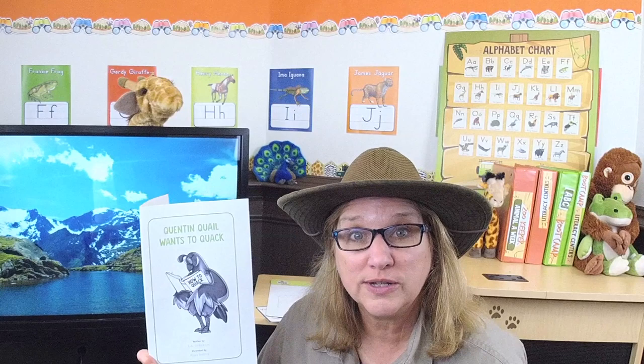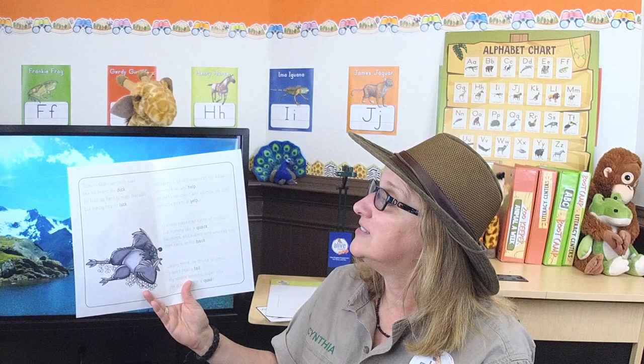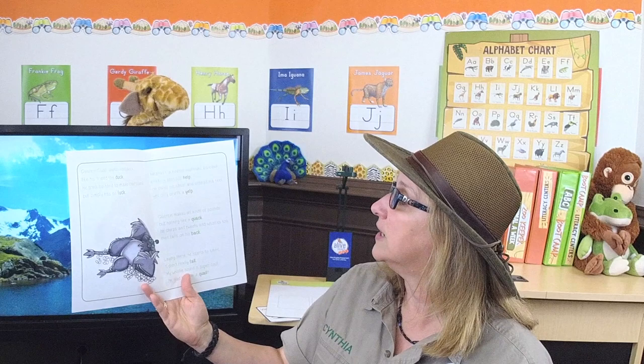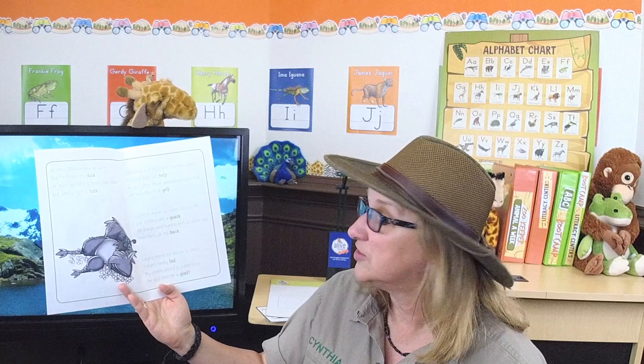Let's read our story: 'Quentin Quail Wants to Quack,' written by L.A. Rickinson and illustrated by Ryan Sellers. There's Quentin Quail reading a book — 'How to Quack.' Quentin Quail wants to quack like his friend the duck. He tries so hard to make that sound but simply has no luck. He takes a breath and licks his beak thinking that will help; he puffs his chest and stomps his feet, yet only blurts a yelp. Quentin makes all kinds of sounds but nothing like a quack — he chirps and tweets and whistles too, then falls on his back. Laying there he starts to smile: 'I didn't really fail — my whistle sounded super cool, I'm glad that I'm a quail!'